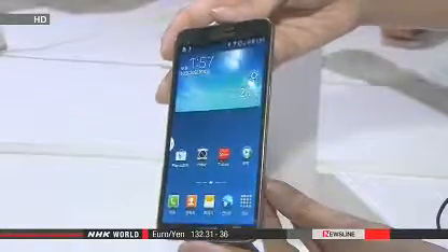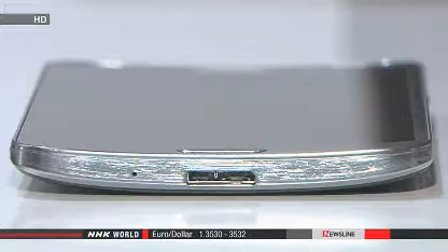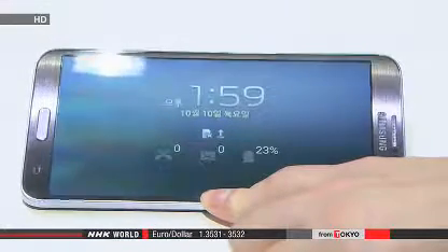Plastic is used instead of glass to form the concave display. Tilting the device on a flat surface will enable users to check various types of information, such as missed calls.